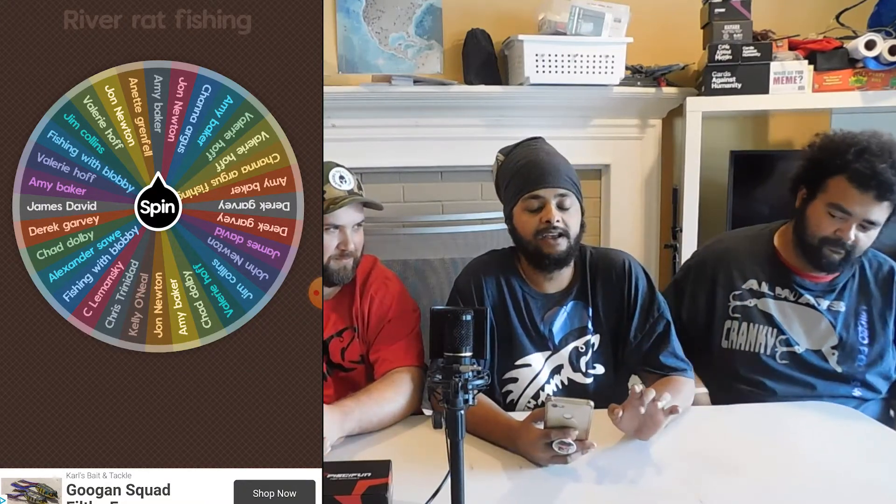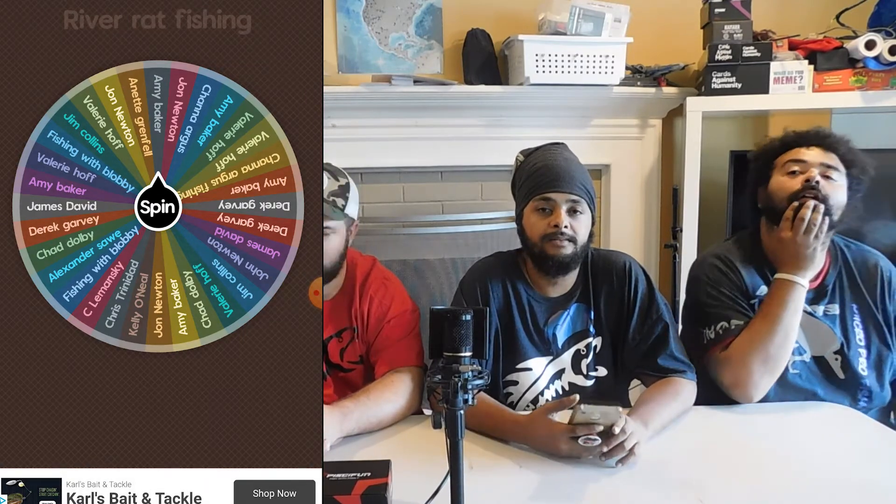And for my two baits, I have the Rapala Shadwrap in the Perch color — the hardbait — and then I also have the Black Vega Topwater Frog. Both unique, both pretty dope. See what we got here.